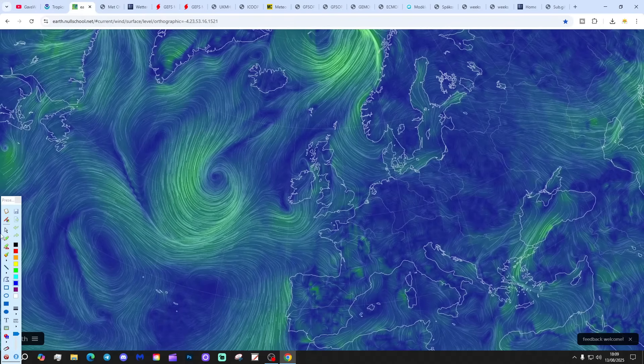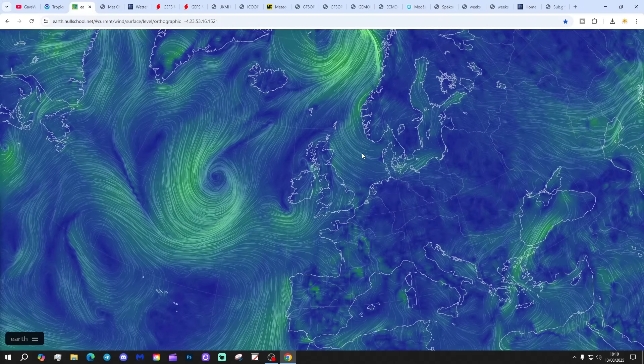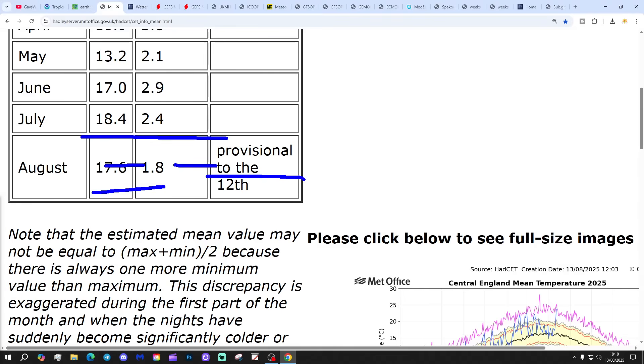Coming back to home, it's a much quieter scene. This is the latest wind chart from NorthSchool.net, showing low pressure in the Atlantic and just to the south-west of the country as well. It's started drawing some slightly less hot air into the west, but still very hot with southerly and south-easterly flow across the more eastern regions. The temperature comes down a bit tomorrow, but we'll still be very warm and hot, and then it starts to lift up again later in the week. Central England temperature is now sitting at 17.6 — nearly 2 degrees above the 1961–1990 average, provisional to the 12th of August. That follows on from June at 17 and July at 18.4, turning into a long hot summer.